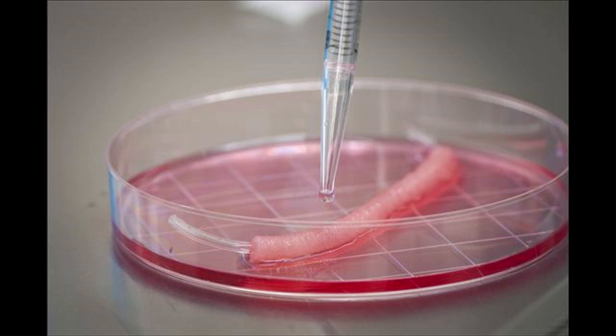However, because the cells are taken from the male's genitals, it means this procedure cannot be used for female-to-male sex reassignment surgery. The team has already engineered six human penises that are ready for transplantation.